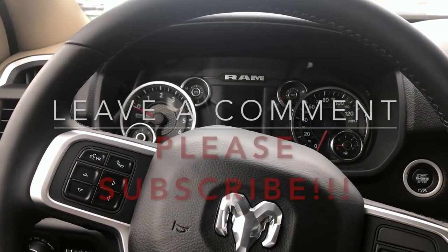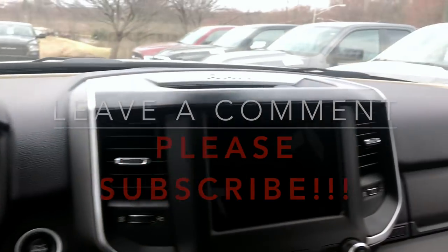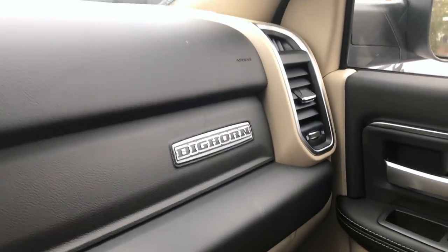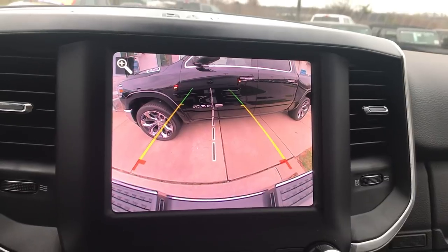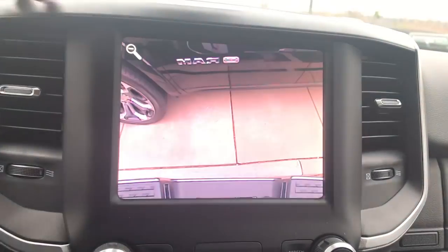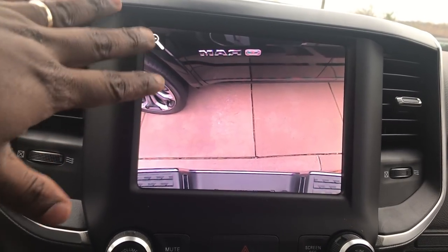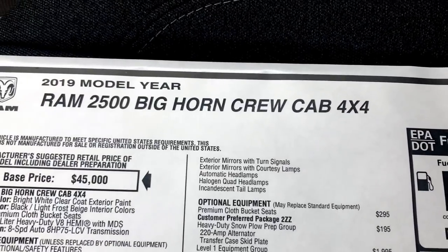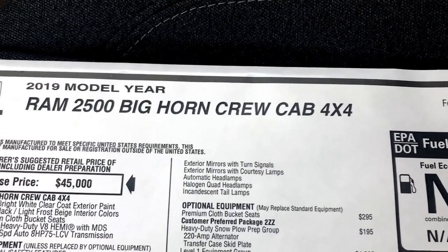Welcome back to JB Reviews. My name is Justin and we are sitting inside of a 2019 Ram 2500. This will actually be the Bighorn package. Let's go ahead and jump right in. This is going to be a 2019 Ram 2500 Bighorn Crew Cab 4x4.